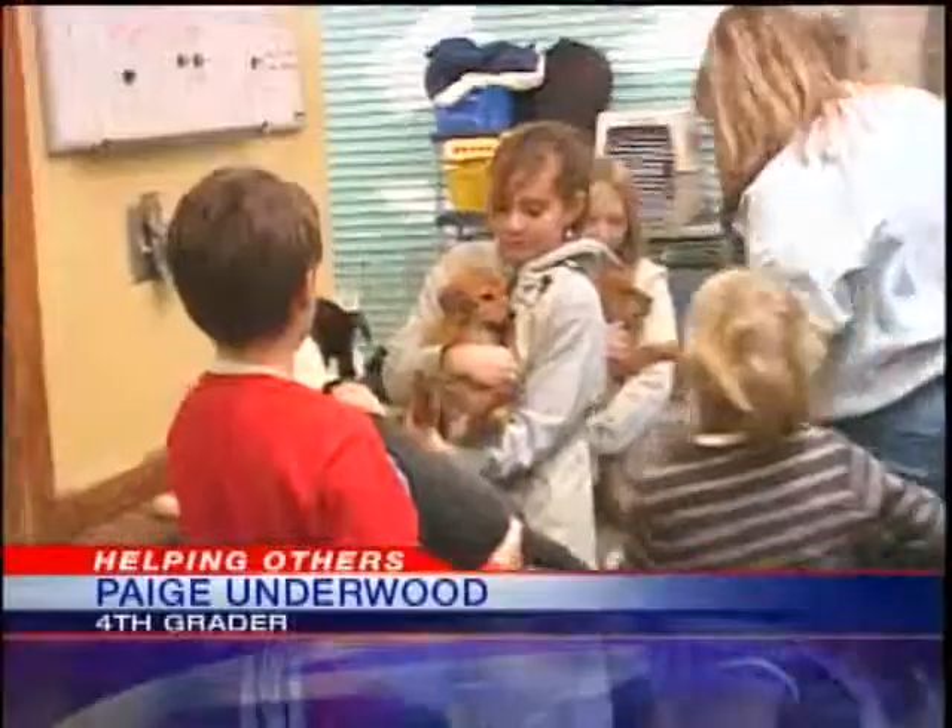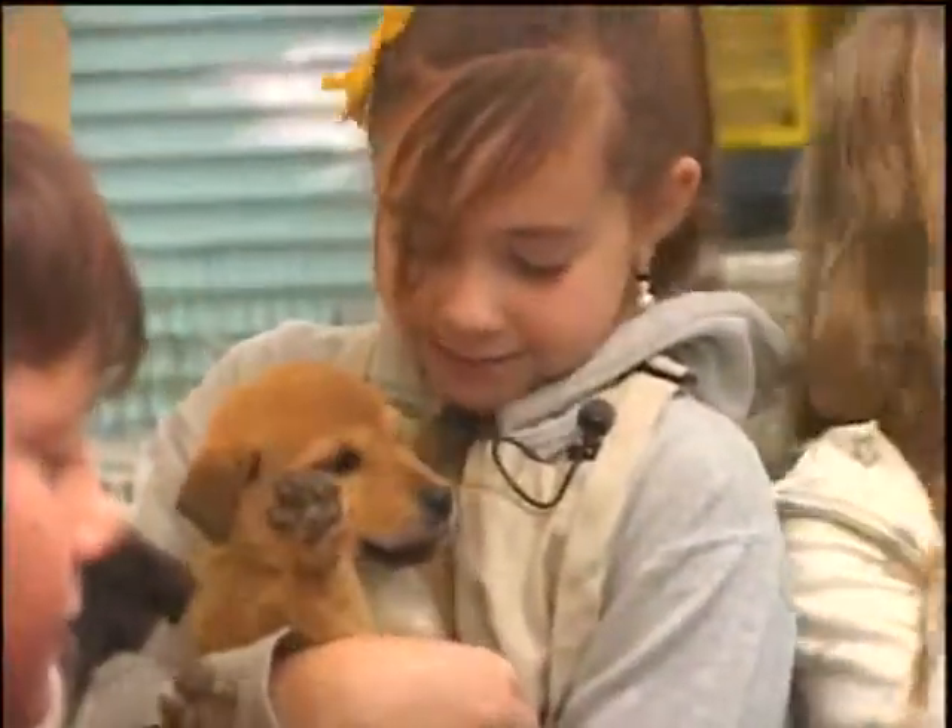Shopping malls and expensive gifts are a big part of the holiday season, but as Larry Barron shows us, some fourth graders from Santa Fe are making gifts that are priceless. Put a camera on fourth grader Paige Underwood and she's a little shy, but add a puppy to the picture and things change a bit.